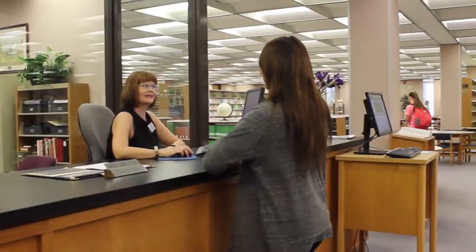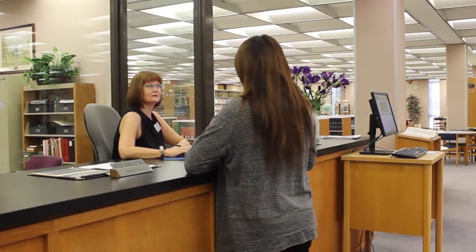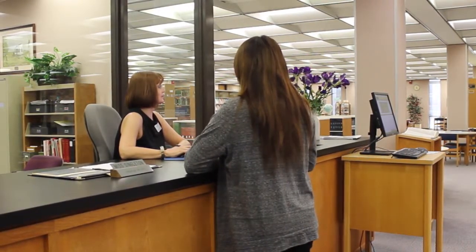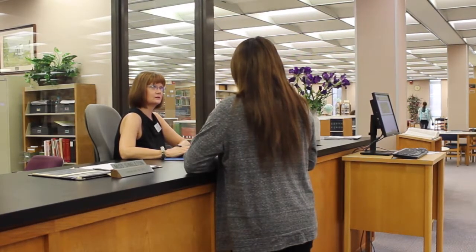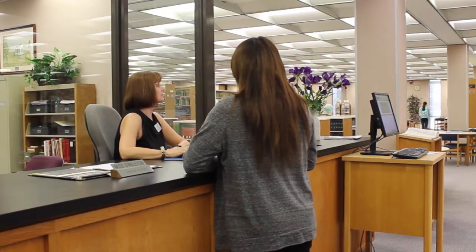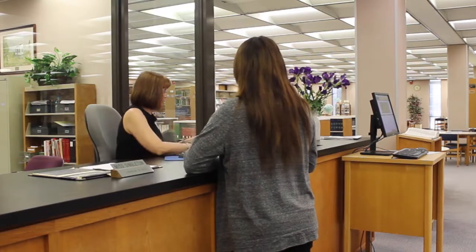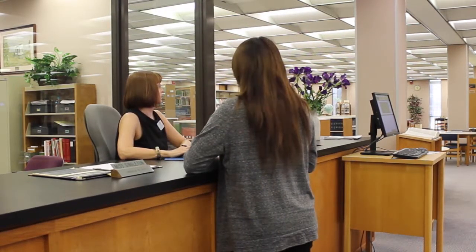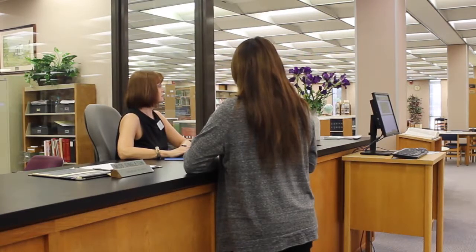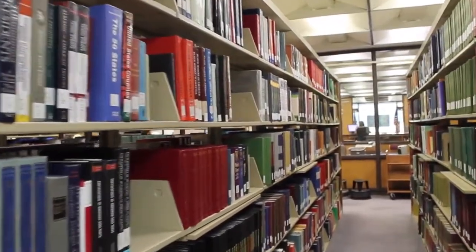If you need assistance with class assignments and research, our librarians are available to help at the information desk located next to the main computer lab. Our librarians are professionally trained and can teach useful research strategies on how to find books, databases, and other resources for your assignments. If you are away from the library, our librarians are also available via telephone, email, and chat.